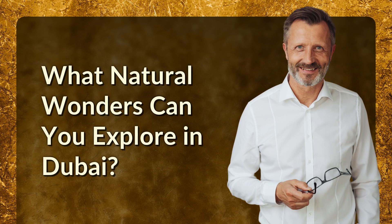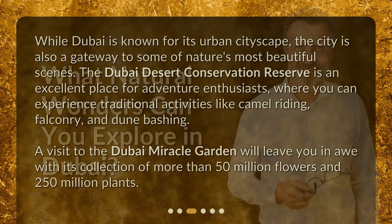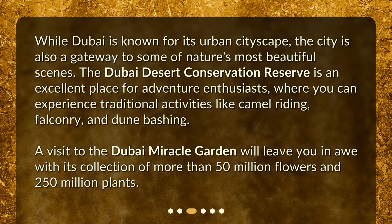While Dubai is known for its urban cityscape, the city is also a gateway to some of nature's most beautiful scenes. The Dubai Desert Conservation Reserve is an excellent place for adventure enthusiasts, where you can experience traditional activities like camel riding, falconry, and dune bashing. A visit to the Dubai Miracle Garden will leave you in awe with its collection of more than 50 million flowers and 250 million plants.